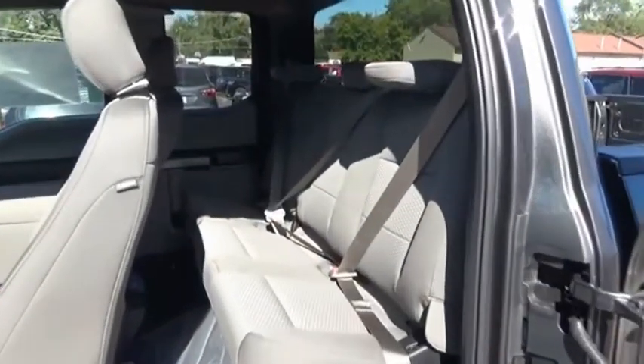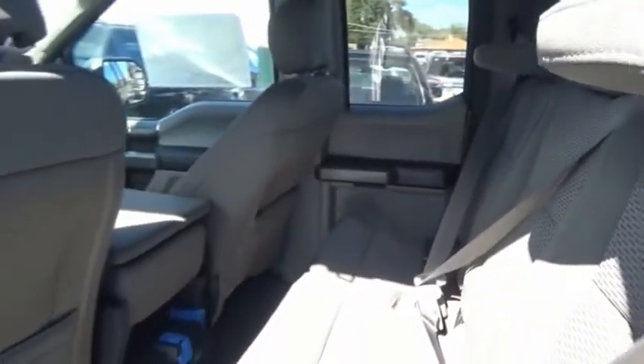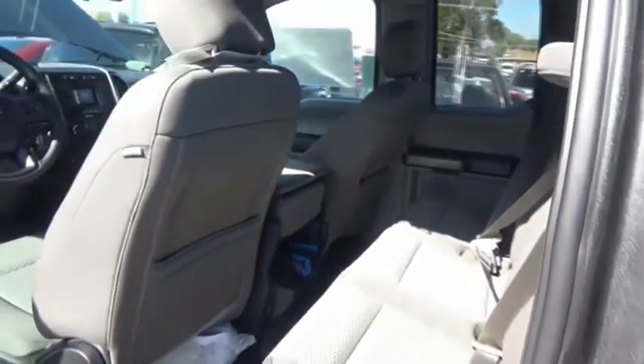A Ford F-150 knows how to handle any situation. It's built to follow orders, no whining. Drive away with a great deal on this vehicle.